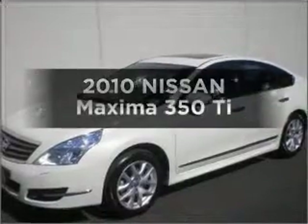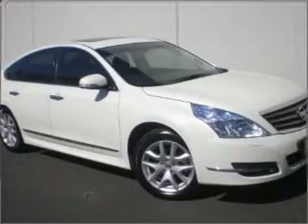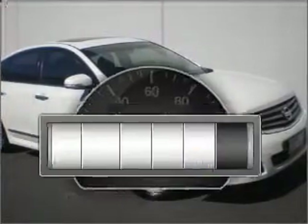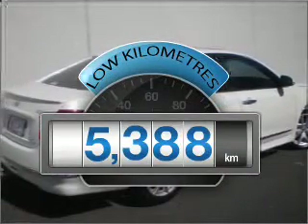Be the envy of your friends in this 2010 Nissan Maxima. Travel the roads in style and comfort in this great vehicle. With low kilometres, this car will take you far and get you where you want to go.